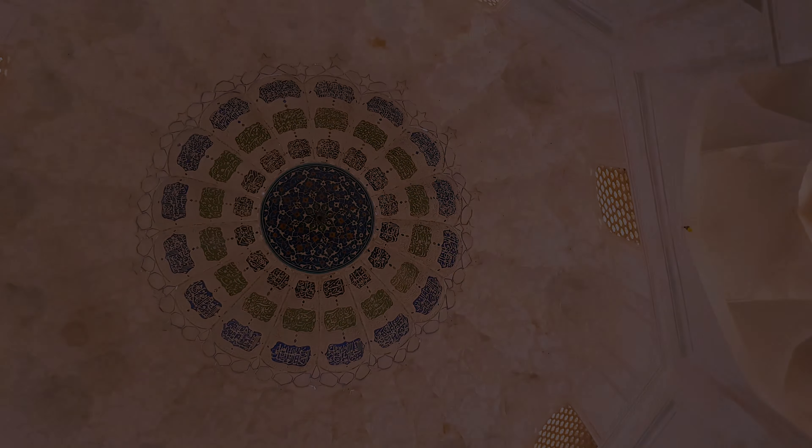The base of this structure belongs to the Seljuk era, which is made of raw brick. The roof of the building also belongs to the Ilkhani era, which is made of brick and mortar — a blend of limestone, ashes, eggs, raisins, milk and clay — which creates extraordinary strength.